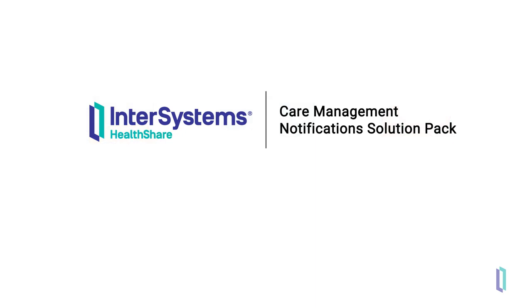HealthShare care management notifications can help both health plans and healthcare providers address common challenges by automatically notifying the right persons in a timely manner.